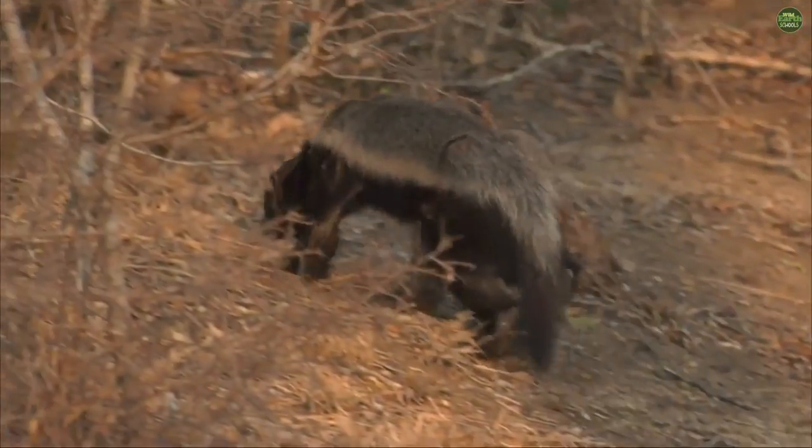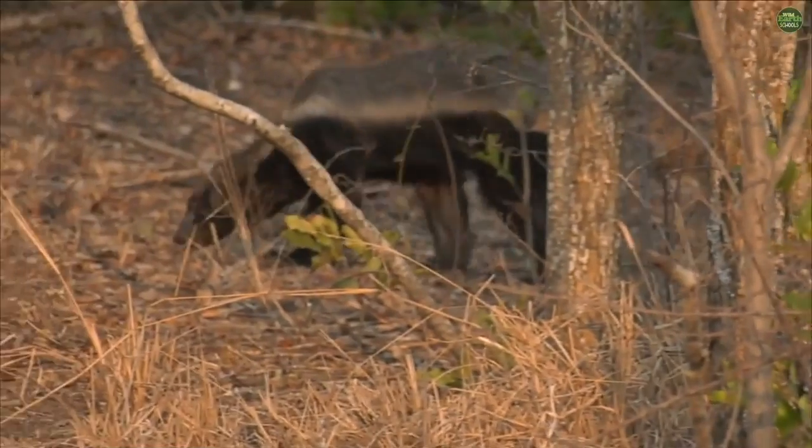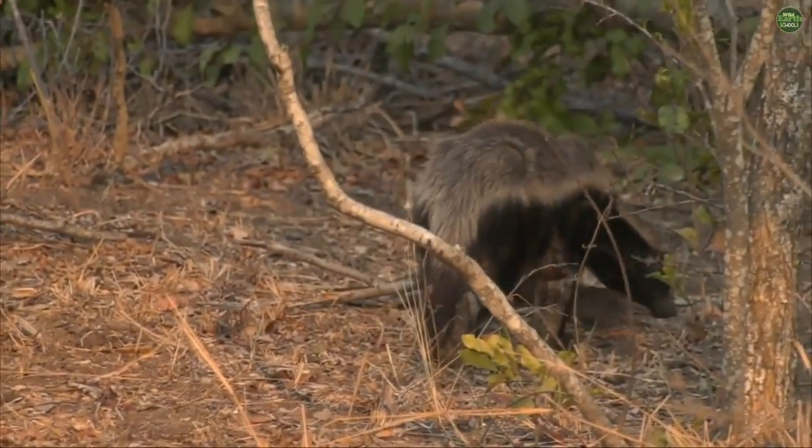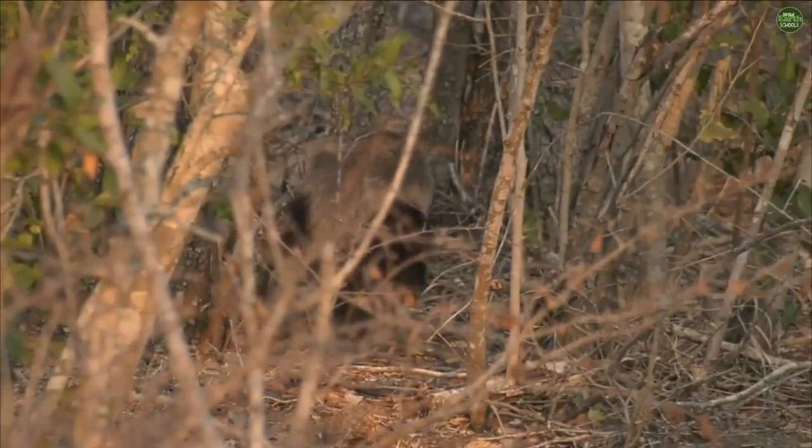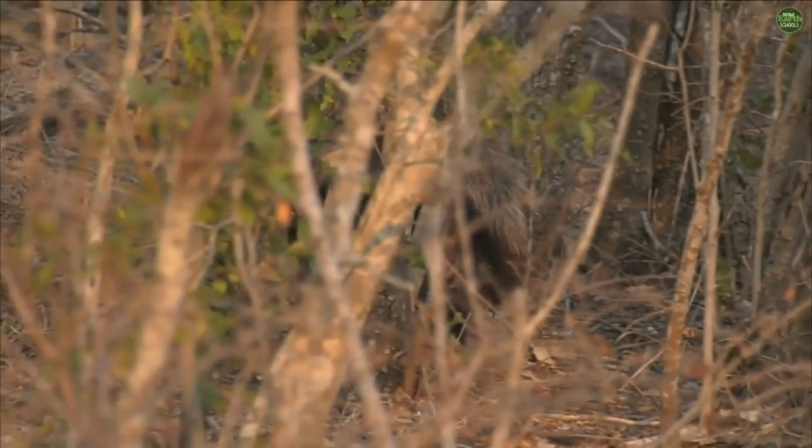That's the honey badger movement and they can keep that up for a very long period of time. How fantastic — he's got really, really good sense of smell. Not quite sure what he's looking for, but could be looking for insects, scorpions, snakes.